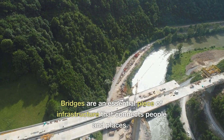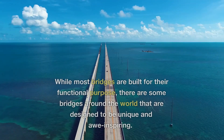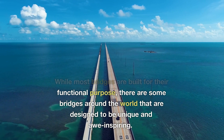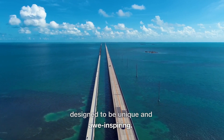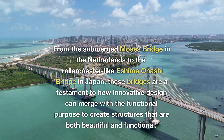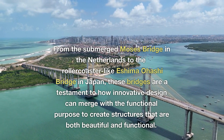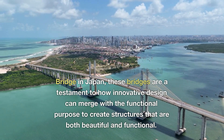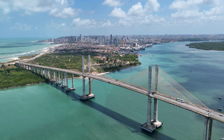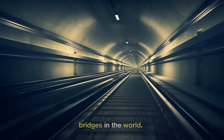Bridges are an essential piece of infrastructure that connects people and places. While most bridges are built for their functional purpose, there are some bridges around the world that are designed to be unique and awe-inspiring. From the submerged Moses Bridge in the Netherlands to the roller coaster-like Eshima Ohashi Bridge in Japan, these bridges are a testament to how innovative design can merge with functional purpose to create structures that are both beautiful and functional.